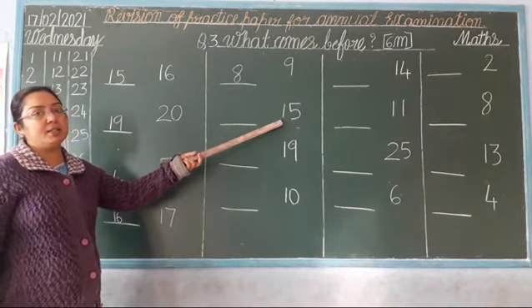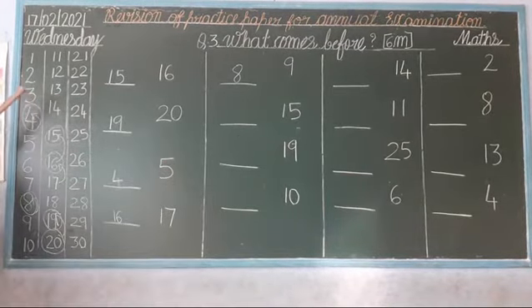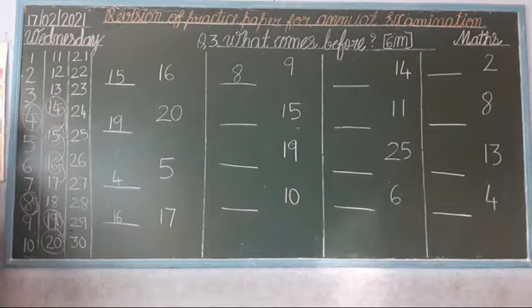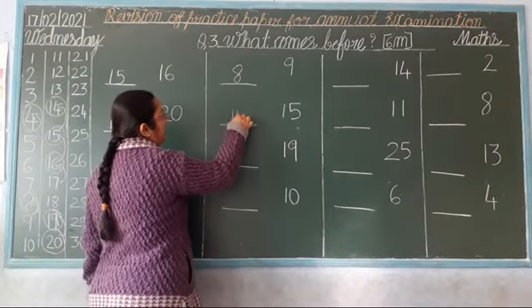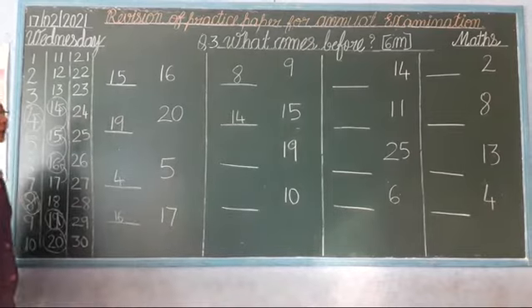Next. Which number is this? 15. Okay? So, look at here: 11, 12, 13, 14, 15. Stop and go back, children. Which number comes? 14. So, now you write here: 14. Okay? Clear.